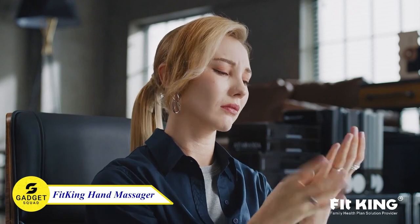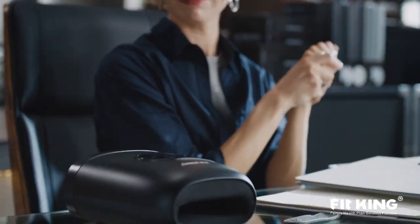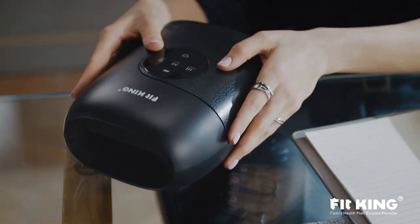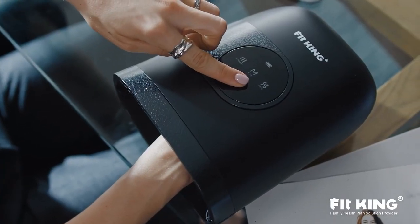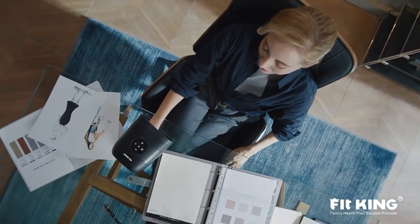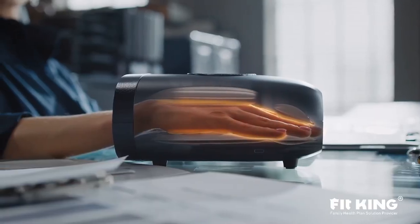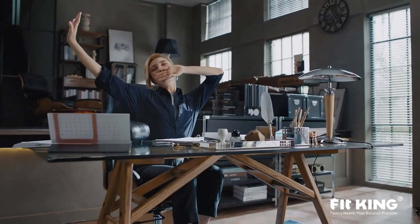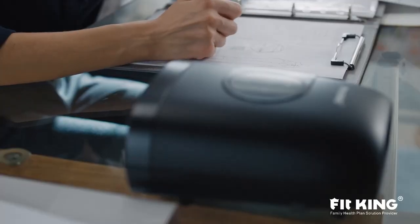Do you suffer from hand pain or stiffness and are looking for a way to relieve pain and improve circulation? If so, FitKing Hand Massager is the perfect solution for you. This device combines sequential compression massage and heating therapy to relax joints and relieve pain and stiffness. It has 3 compression massage modes and 2 heating therapy levels so you can find the perfect setting for your needs. Try this and start enjoying pain-free hands.